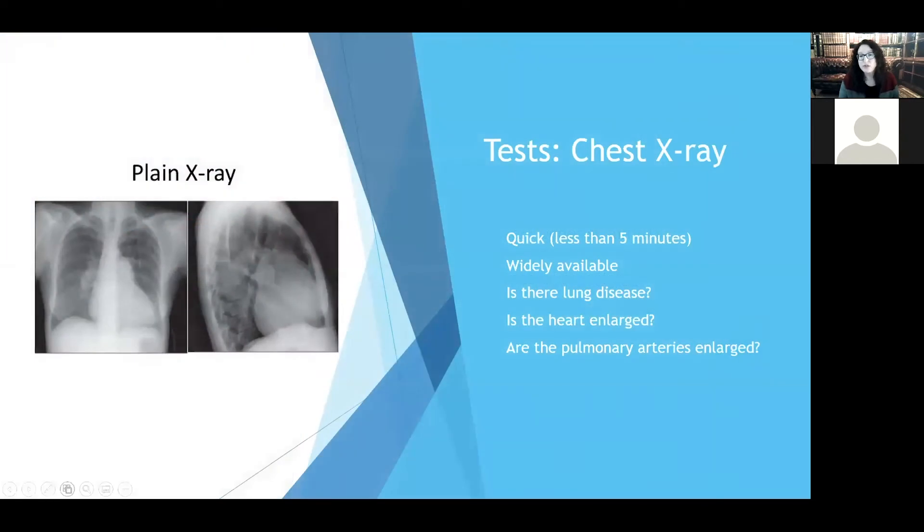We oftentimes also do chest x-rays. This is a relatively quick, easy, and widely available test that takes about five minutes. It tells us about what the lungs look like, whether the heart is enlarged, if there are big pulmonary arteries, or if there's something clearly abnormal with the lung shape or chest wall shape that could be affecting your breathing.